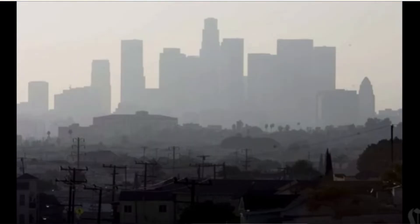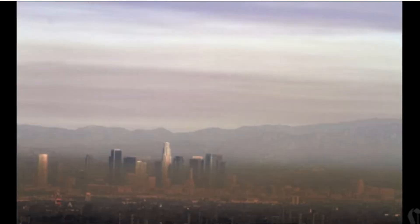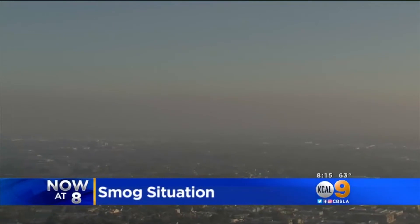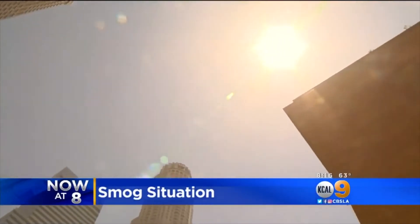Picture this. You wake up to your morning alarm, go to look outside your window, and expect to see a beautiful sunny day. Instead, the sky is gray and you can't even see your neighbor's building right down the street. In the past 10 years, Los Angeles has continually been in the top 10 US cities with the highest air pollution.